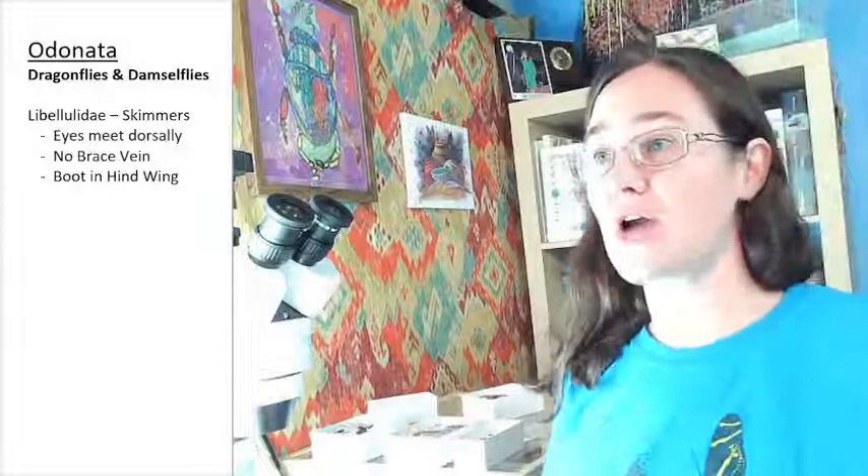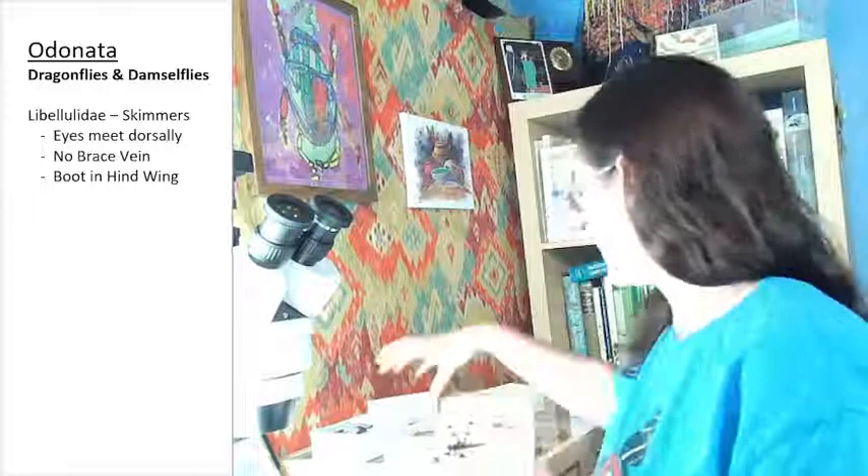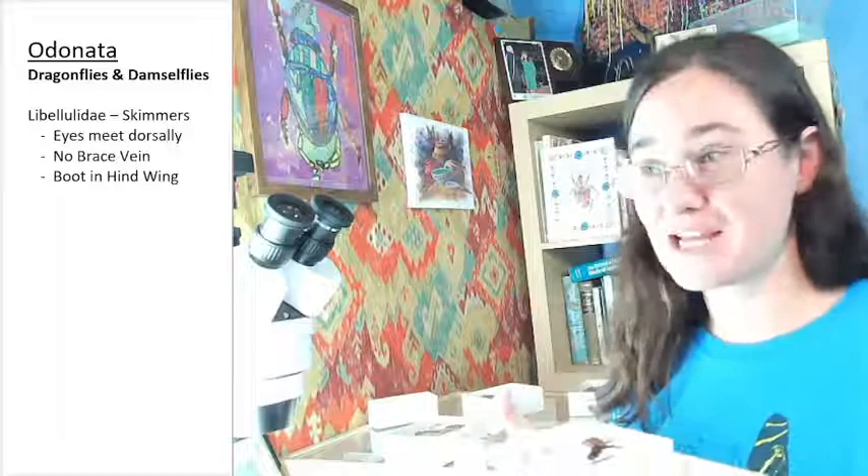That's how you're going to be able to tell your skimmers from other types of dragonflies. I have three dragonflies, and they are all Libelulidae. I won't be able to show you the characters for the other two families, but whenever I catch them, I promise I will update you.